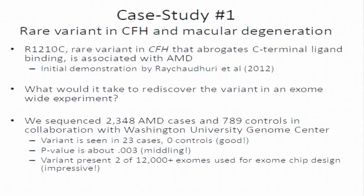There's a gene called Complement Factor H that's been associated with macular degeneration in many studies. The region that includes the gene has been associated in many studies. Earlier this year, Sumi Raishuduri, working with some of the people in this room, showed that a particular rare variant in the gene was very strongly associated with the risk of macular degeneration.